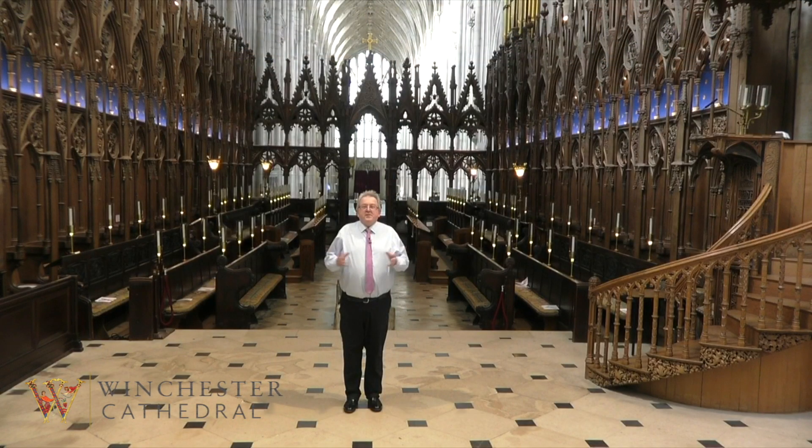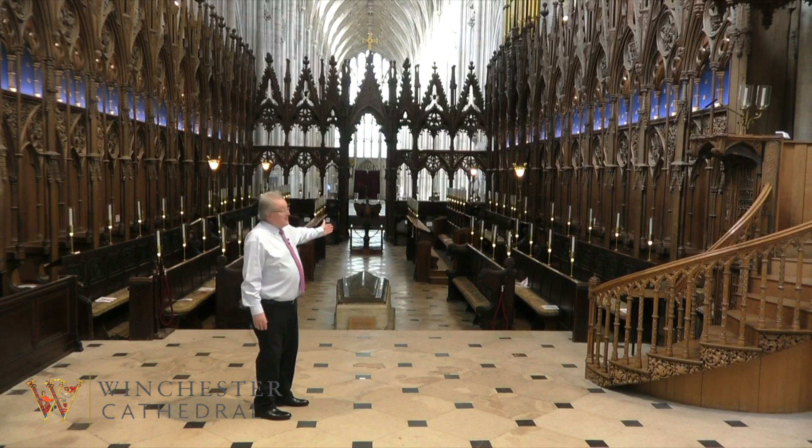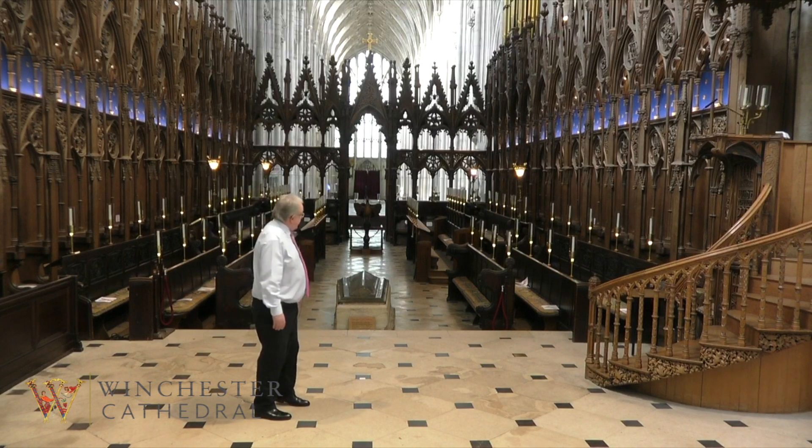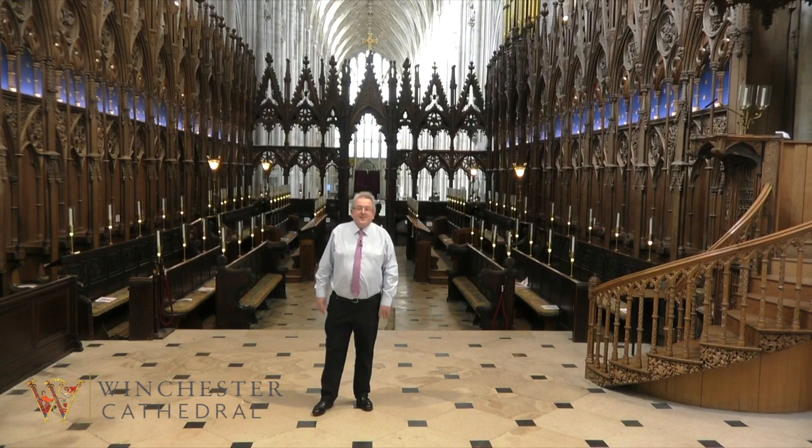Welcome to the part of the cathedral that is called the choir — and obviously that is where the choir sings. Behind me you can see the wonderful medieval choir stalls. The two closest ones are where the choristers themselves actually sing, and behind them we have what we call the lay clerks, who are the adult singers of the choir.